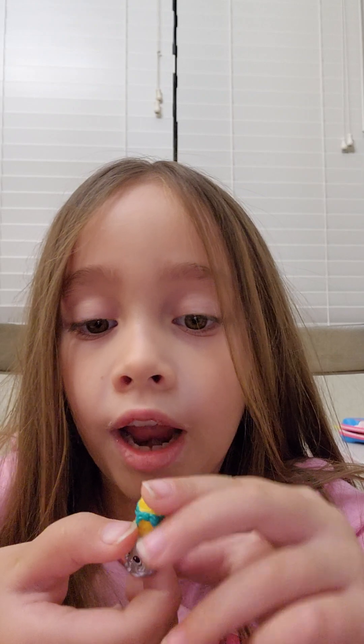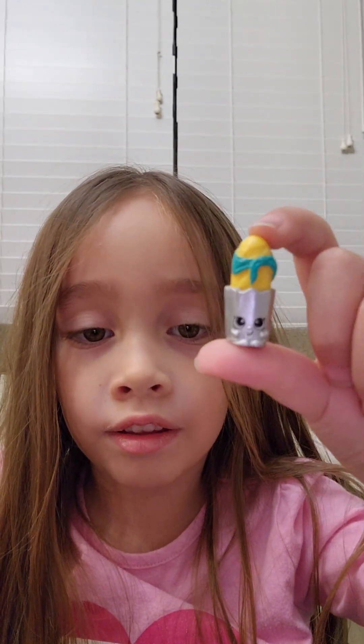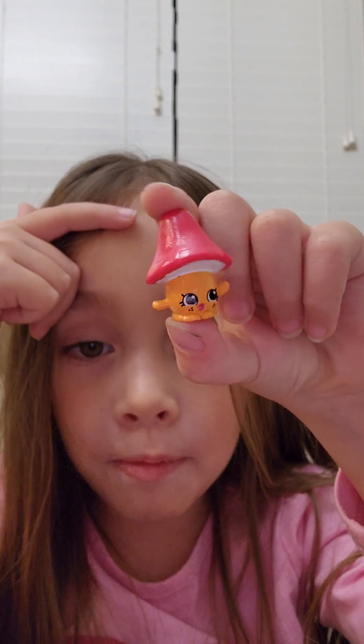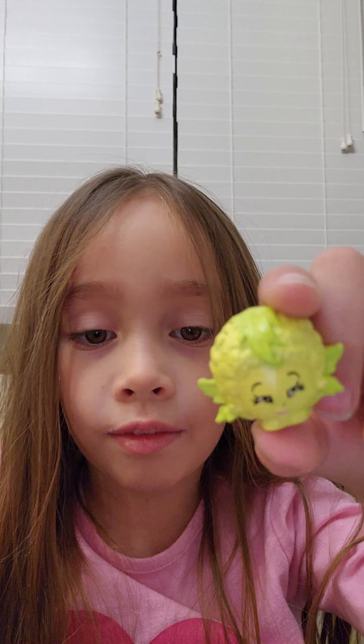Here's a loaf of bread. I use restaurants with meals. And here's a cute little mushroom. Look over there. And this is lettuce. Say hi to this.